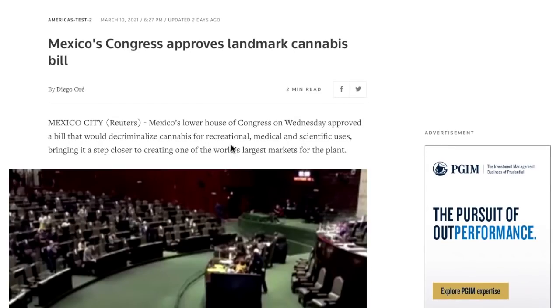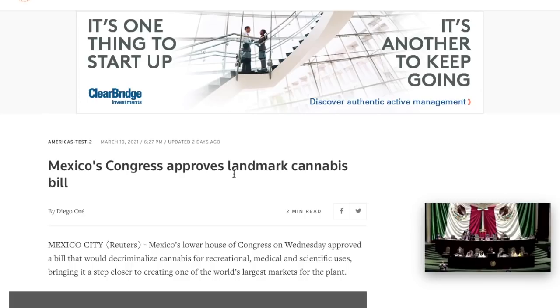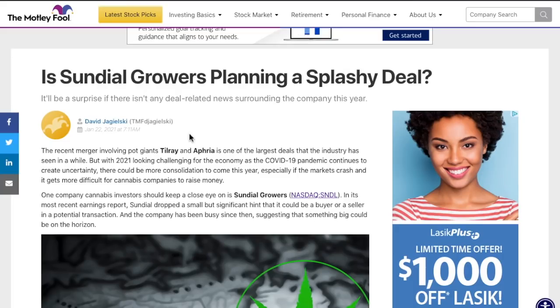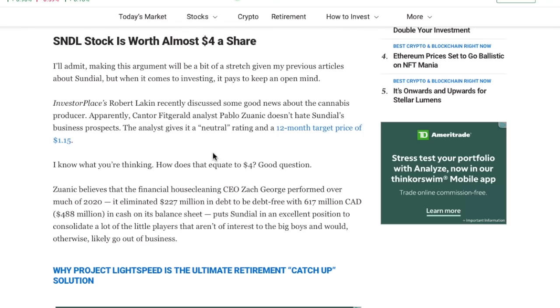Obviously this is a big step for all companies in the cannabis industry. Nevertheless, I do not see this affecting Sundial Growers specifically, unless they happen to have a partnership with a company in Mexico — and to my knowledge, I do not believe they do. The one big catalyst that could be coming up for Sundial Growers in the near future is: are they planning a deal to acquire another company? One company that cannabis investors should keep a close eye on is Sundial Growers, because in their most recent earnings report, they dropped a small but significant hint, saying they could be a buyer or seller in a potential transaction.